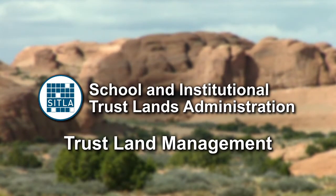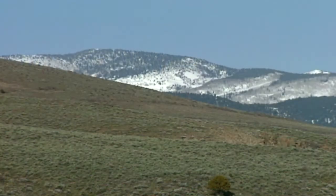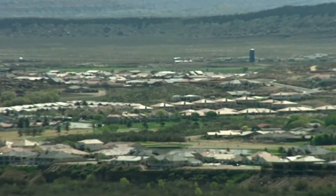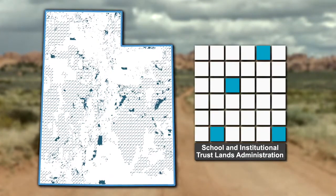Trust land management. In 1894, just prior to statehood, the federal government granted land called trust lands to the new state of Utah, from which revenue could be generated to support public education. Today, Utah's 3.3 million acres of school trust lands are managed by SITLA, the School and Institutional Trust Lands Administration.